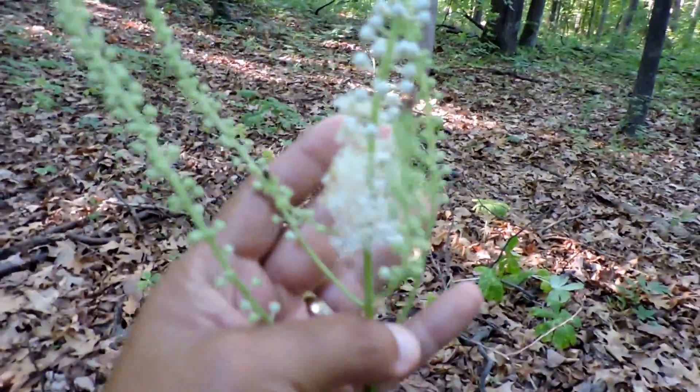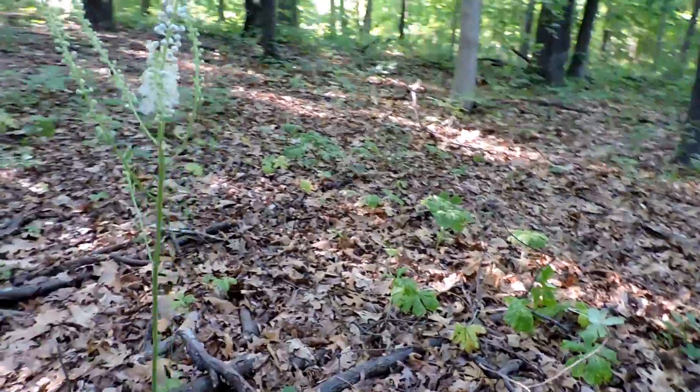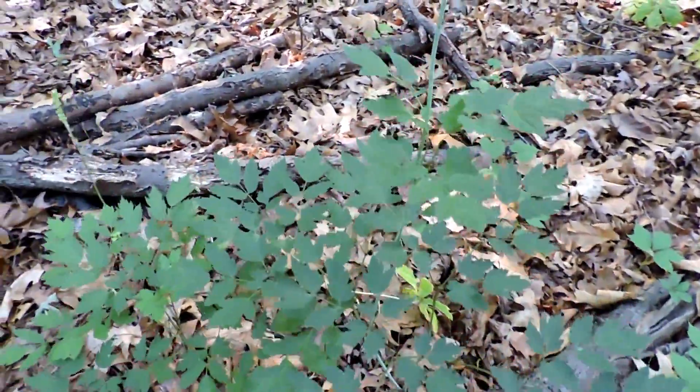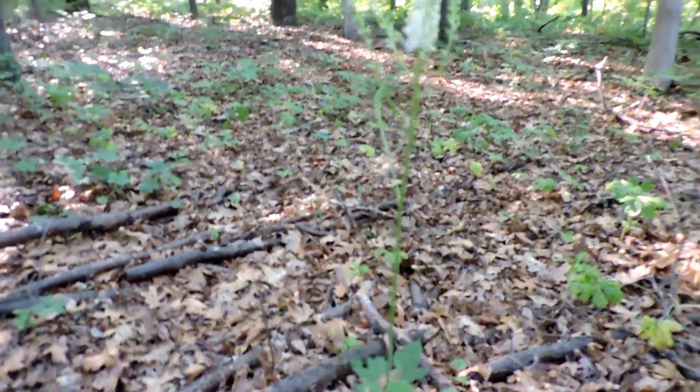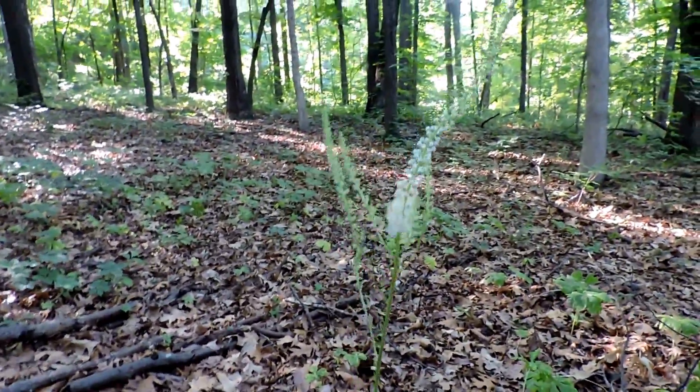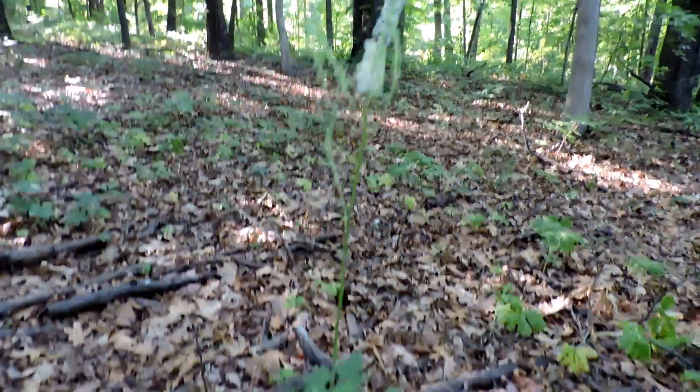They're very pretty little flowers, and because it's such a big, showy flower when there's little else in bloom, it really stands out in the woods. This is June, and a few things are blooming in the woods in summer, but black cohosh is one of them.